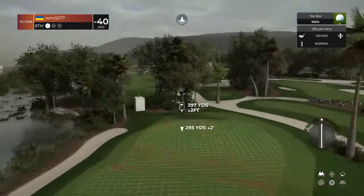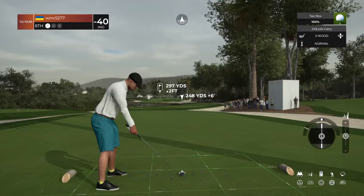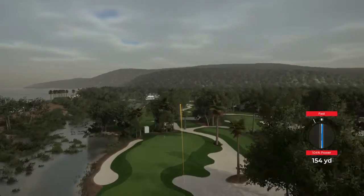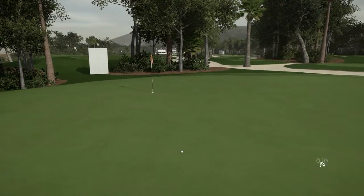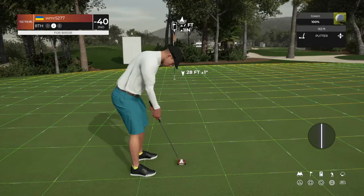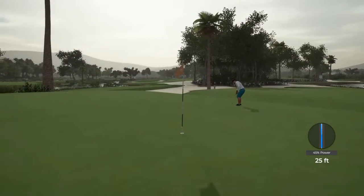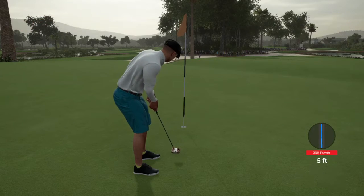This hole's a par three. And here's what you're dealing with for a birdie. Ooh, bad luck there. And five feet left to go. Well done.